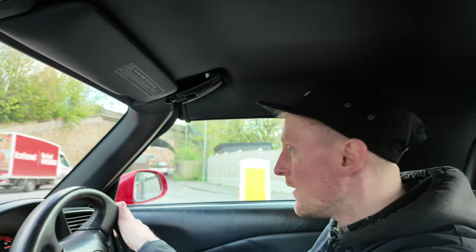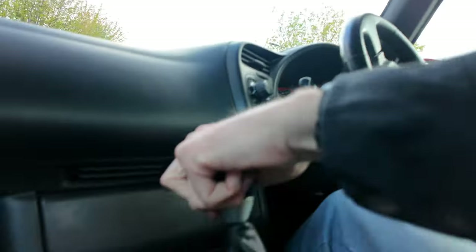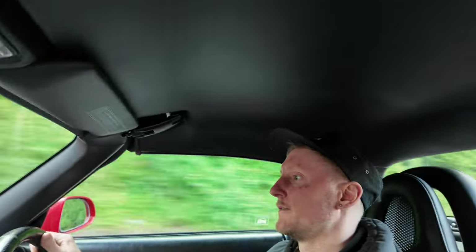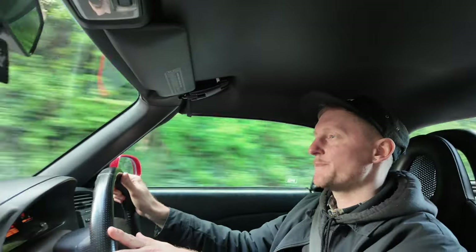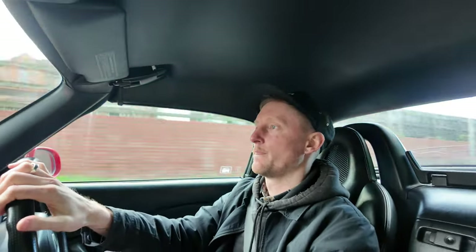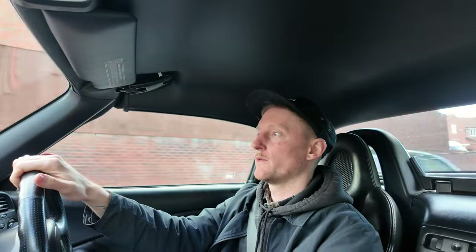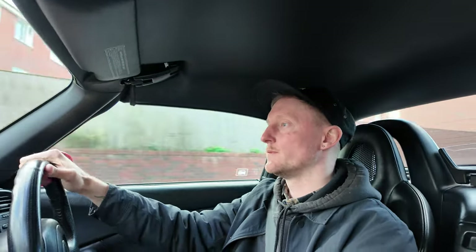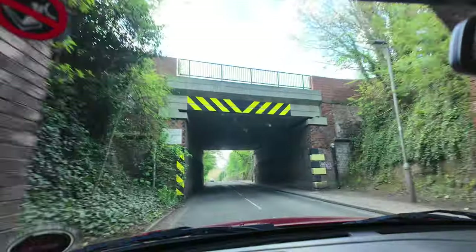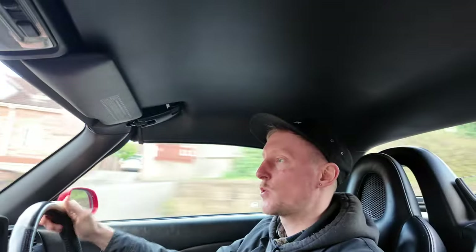Obviously, this is not a Japanese import — this is a UK spec car. I don't know what the differences are between the two, if I'm honest with you. I know a lot of people seem to love the JDM imports. I'm pretty sure these are still specced with an LSD as well — they're still fun drives. I've already gone the wrong way — oh no, we'll go this way. So already, it's quite a smooth ride.